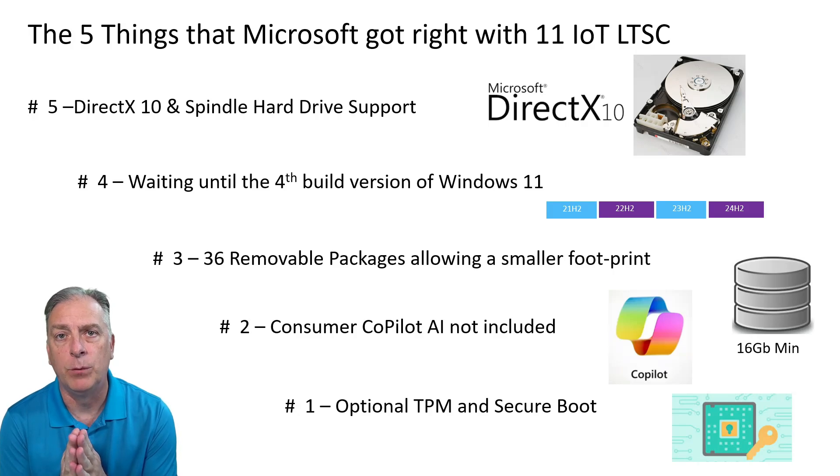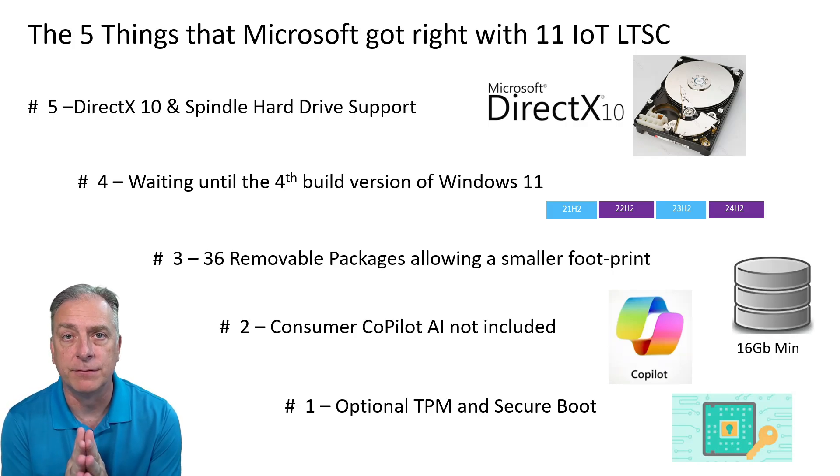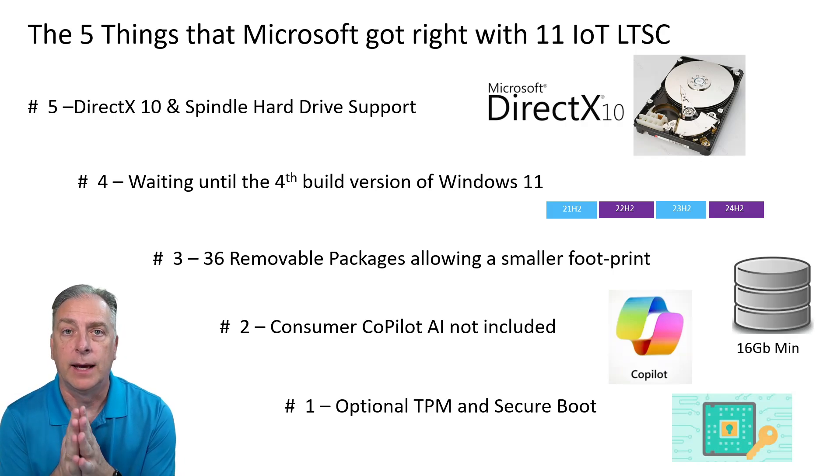TPM was one of the Windows 11 hardware requirements that pushed folks to upgrade to newer hardware. In the IoT OEM space, a lot of OEMs typically standardize on a little bit older hardware, or they're building an appliance that doesn't necessarily need that level of security. The good news is that TPM and Secure Boot are still there if you need that level of security — and the even better news is they made it optional. Regular Windows 11 Pro requires TPM and Secure Boot; the IoT LTSC edition makes it optional. That's a wonderful thing.